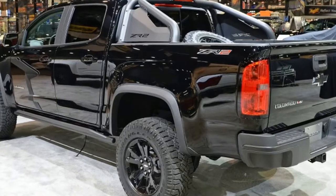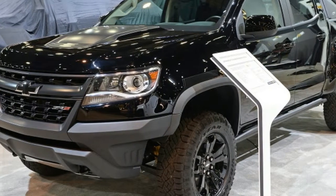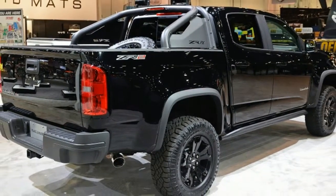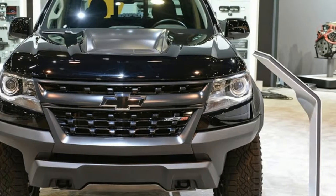The ZR2 Midnight and Dusk Editions can be optioned with either a 3.6-liter V6 or a 2.8-liter turbo diesel. The trucks present at SEMA will be loaded with a number of parts from the GM Performance catalog.